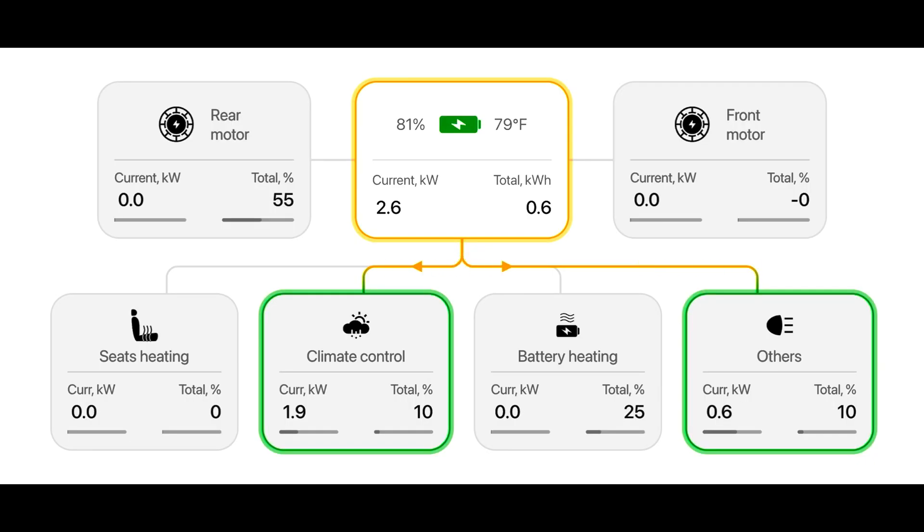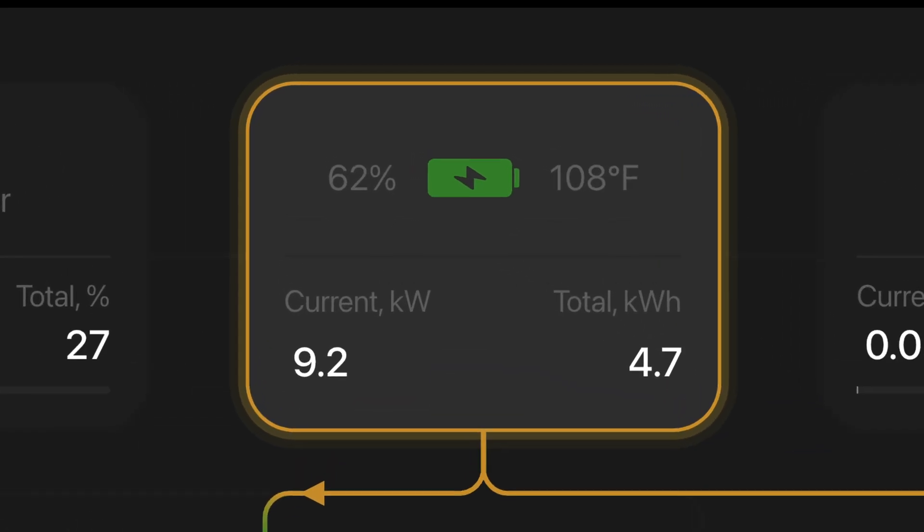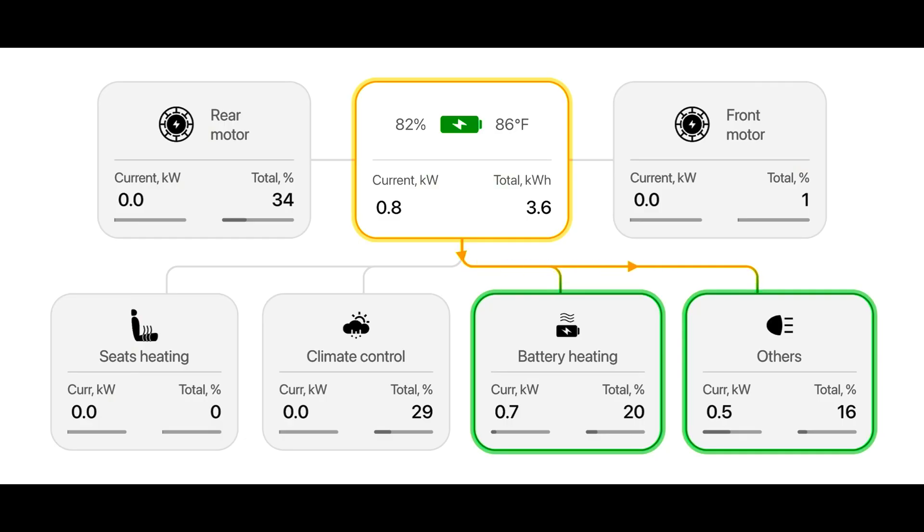The Energy screen gives you specific information on exactly where the power coming out of the battery is being utilized at any given moment. This is really handy if you want to check for where phantom drain is coming from. You can also see how much power is being utilized when heating or cooling the battery. I have seen as much as 9 kW from preconditioning alone in the car.